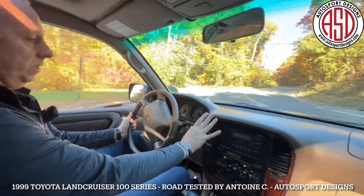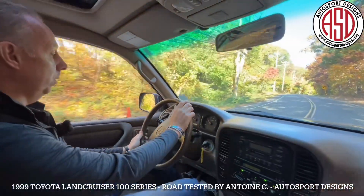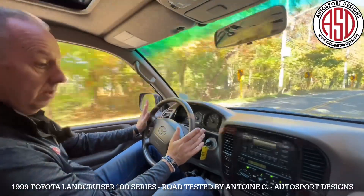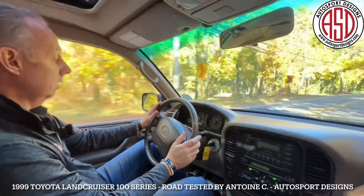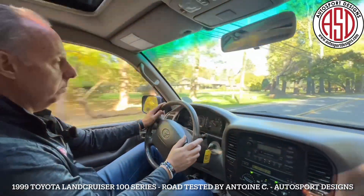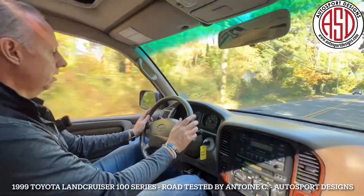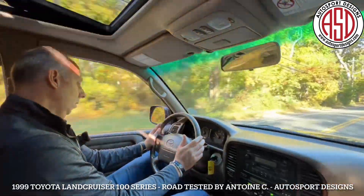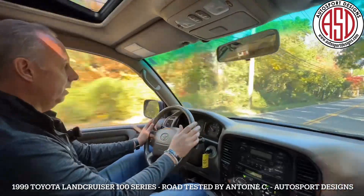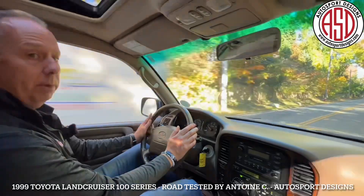We've got some nice ice-cold AC. Great responsive steering for a four-wheel-drive SUV. Feels good, floats right along. No creaks or abnormal noises, which is very nice. Got great pickup from the V8. The automatic transmission shifts very smoothly. Full gauge cluster: voltmeter, fuel, temp, oil pressure, speedo and tach. We'll drop Jack off and we'll do some fly-bys for you.